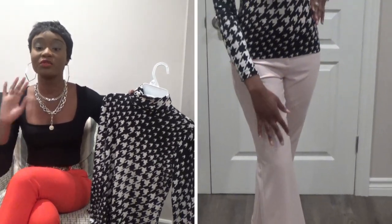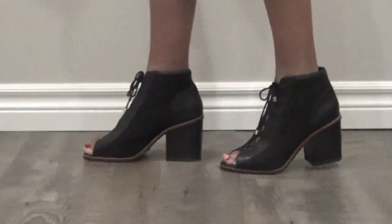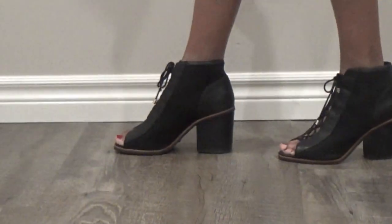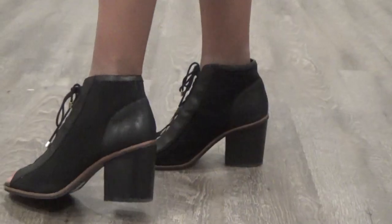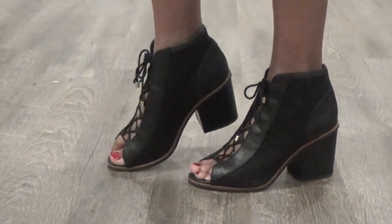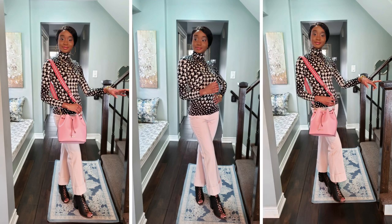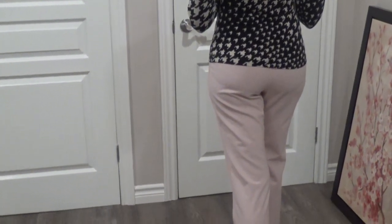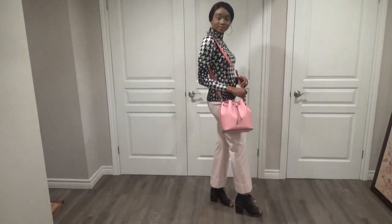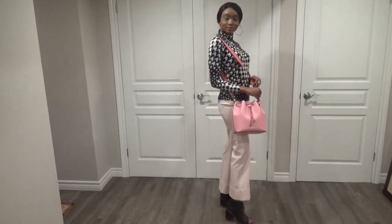You can pair this long sleeve top with a variety of pants, including leather. I highly recommend each one of you guys to get a bucket bag because they're so easy to manage and very good for travel.